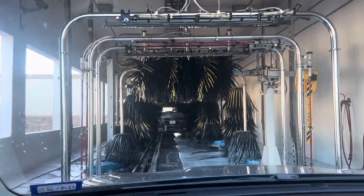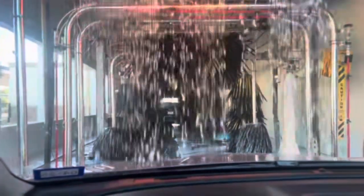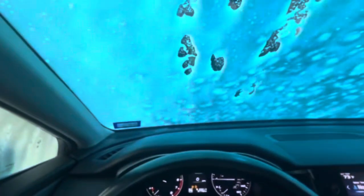Hey everyone, today we're at the Bucky's car wash down in the Cypress area. We purchased the $13 wash and I'm in the driver's seat today — this is going to be our first car wash in the driver's seat. That's right, I'm learning how to drive, so congrats to me. Let's see how the $13 wash works, starting off with the top brush.